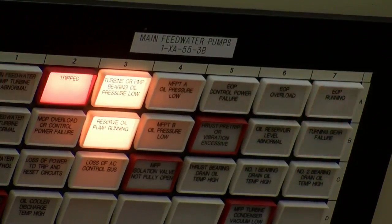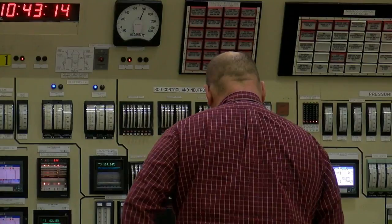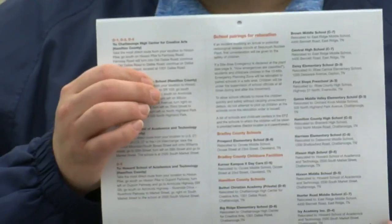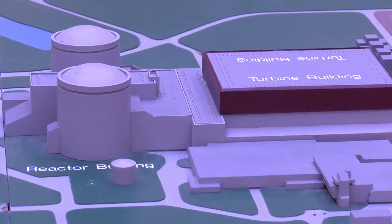Upstairs, the plant's safety manager introduces tools for the event the real flashing lights and sirens can't be turned off. If you live within the 10-mile emergency planning zone, we send you a calendar with evacuation routes, shelter locations, and plant functions. One resident says she keeps it on her desk and uses it every day.